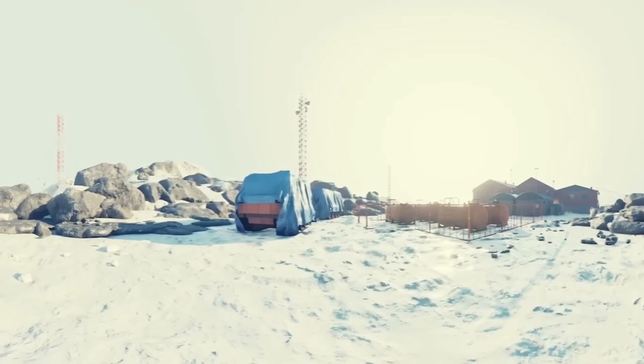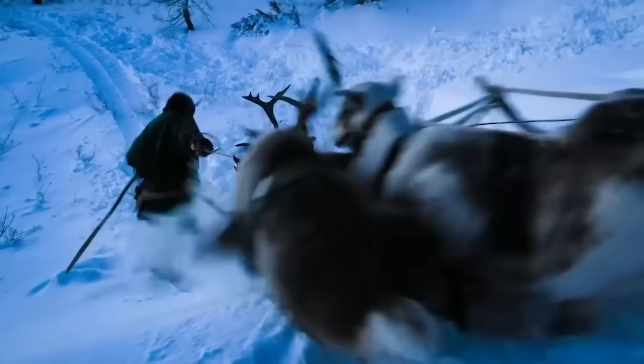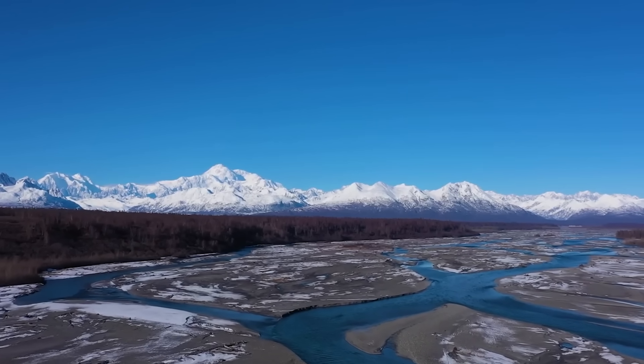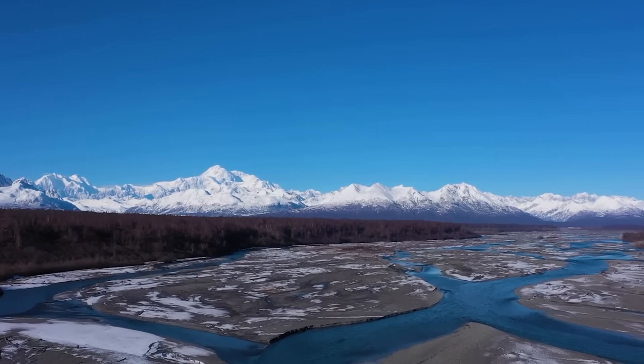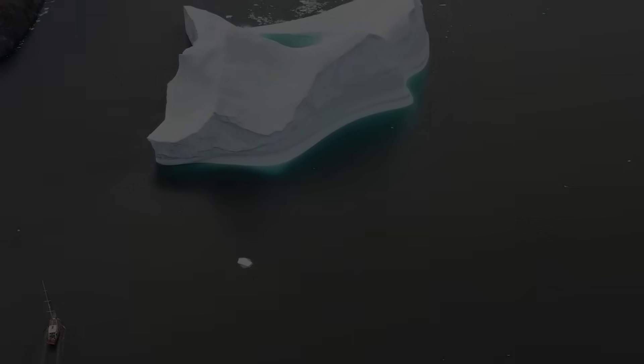It's a testament to what humans can endure when the alternative is simple extinction. If this video gave you a new appreciation for the engineering that makes impossible places livable, consider subscribing. There are more extreme environments to explore and more systems that stand between humans and the void.